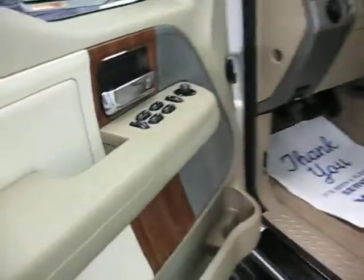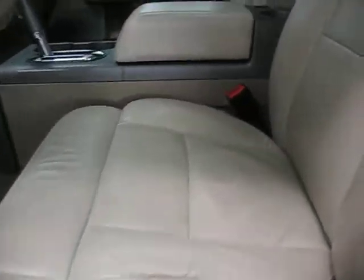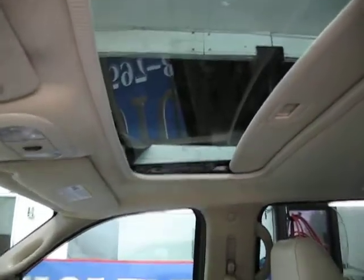It has keyless entry with power windows, power door locks, power mirrors, and heated mirrors. Inside you'll find leather heated seats, console shift, the wood grain package, and a power sunroof.